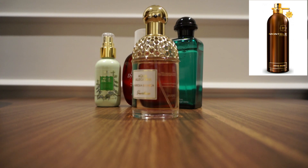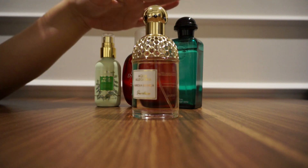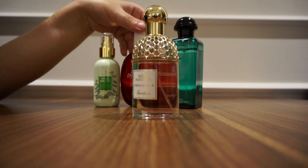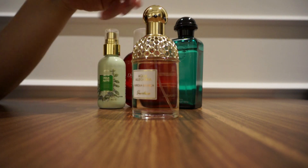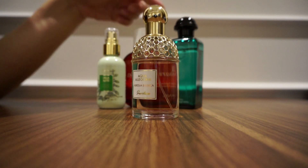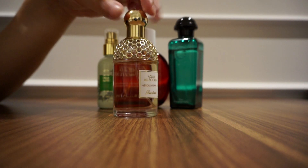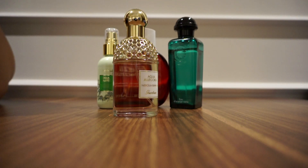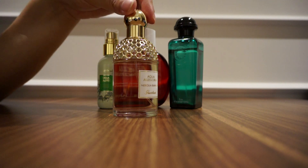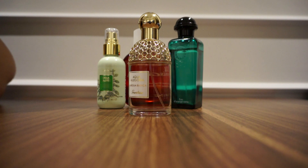I'll put the links for all these perfumes and eaux de toilette in the description box so you can check them out and see their prices. Let me know what kind of perfumes or eaux de toilette you like, and share it with me in the comments. Also, if you like fresh eaux de toilette, which one do you like the most and which would you buy? That's it for now — thank you for watching, and stay tuned for the next video. Bye bye!